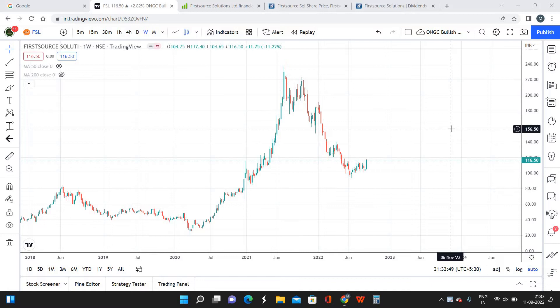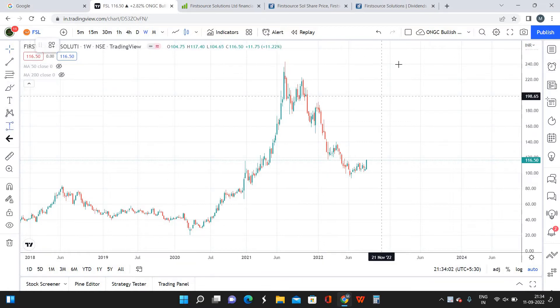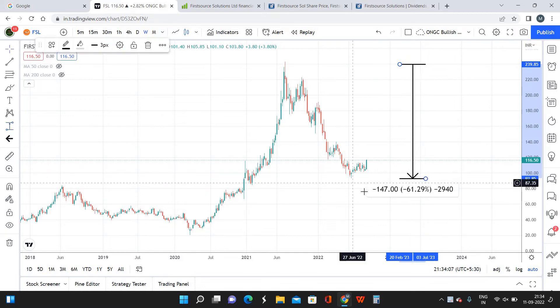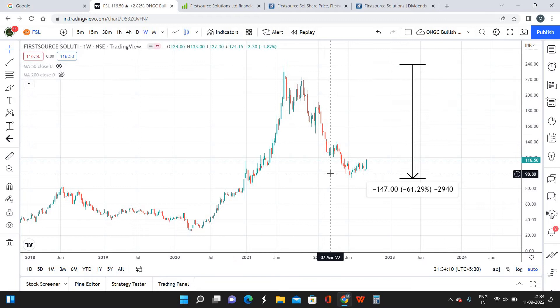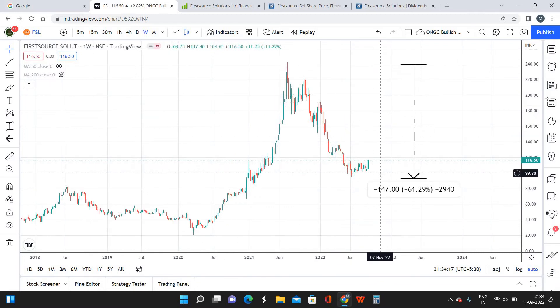This is a mid-cap industry and the market capitalization of FSL is a little bit above 8,000 crores, well above the 5,000 crore mark. On the weekly timeframe, FSL has fallen almost 61% from its high, so there is a good level of retracement. It is the right time to invest in First Source Solutions. With almost 60% fall, we are expecting FSL to make a quick reversal and move up in the coming weeks and months.